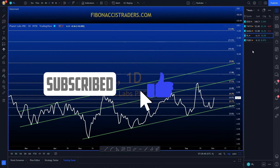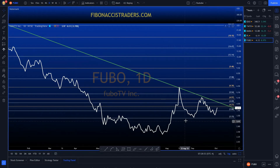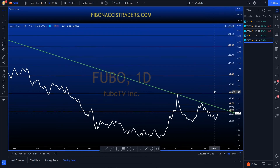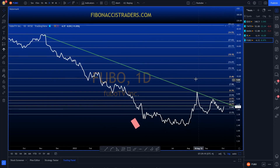Next we have FUBO — last but not least. Again, higher lows; this area around 3.30 to 3.50 is holding nicely as support. I'm waiting for this downtrend line price action to break above it — I prefer above the 5 level — then going long and using my Fibonacci to manage my risk, including my stop.